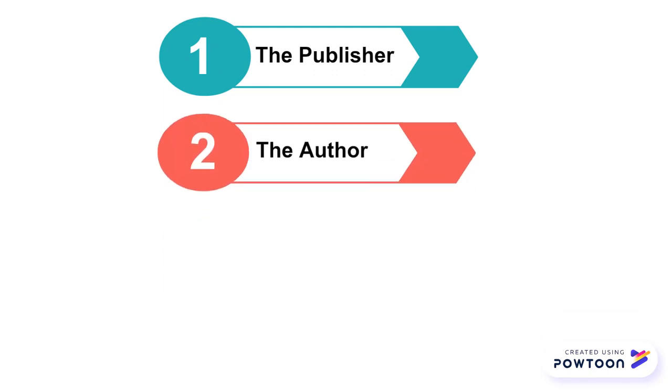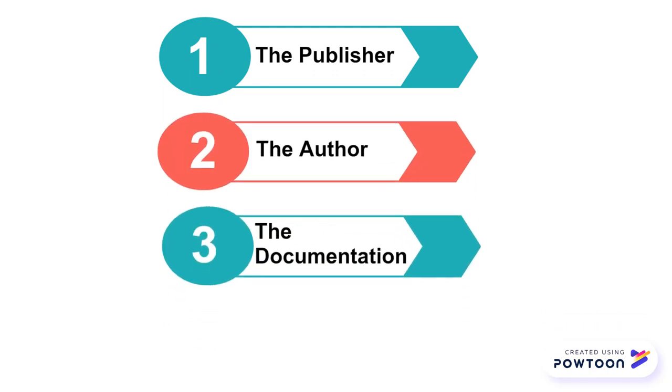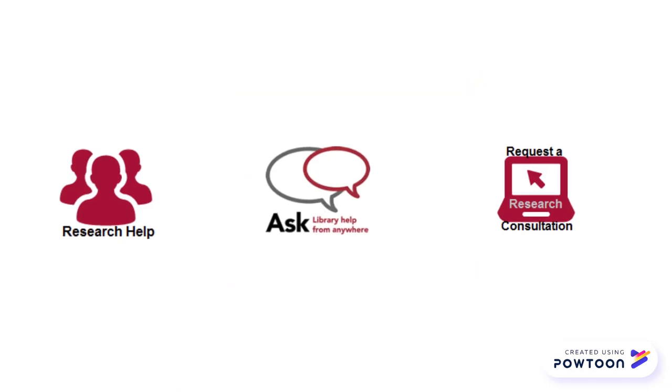So to review: when trying to decide if a book is scholarly, take a look at the publisher, the author, the documentation of sources, and the content. If you are still unsure, you can always ask for help at the library. Happy reading!